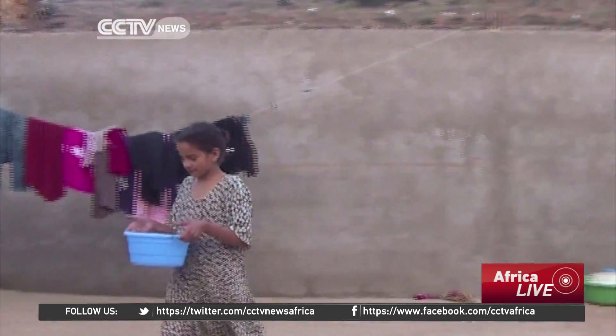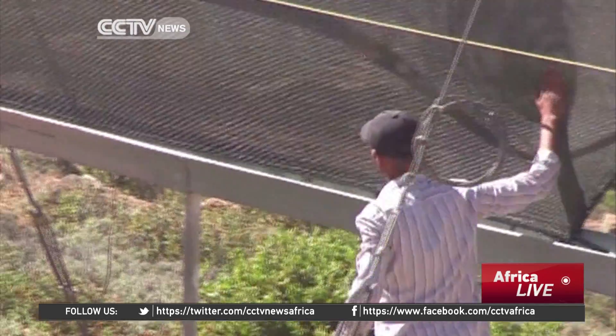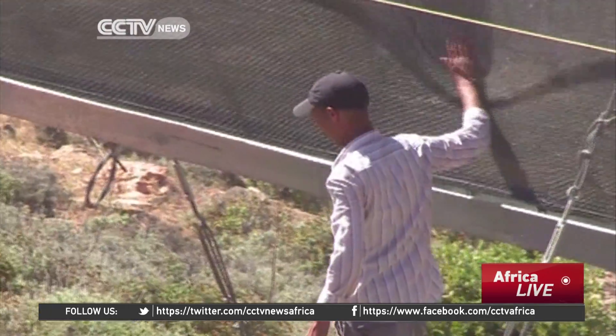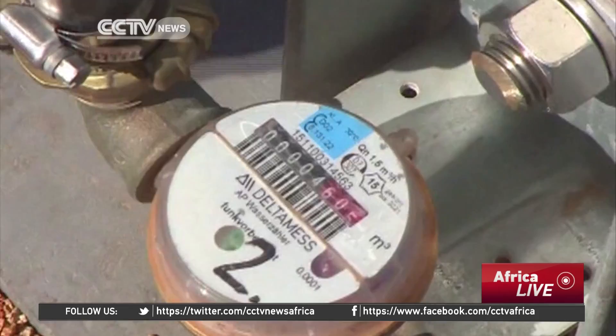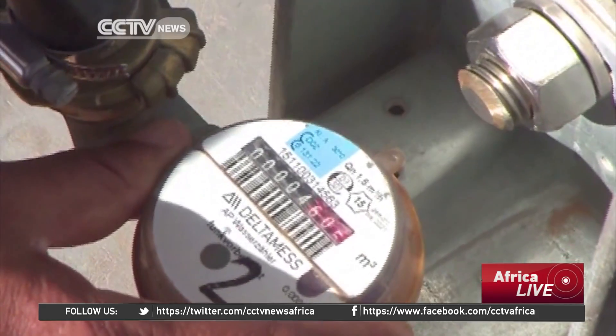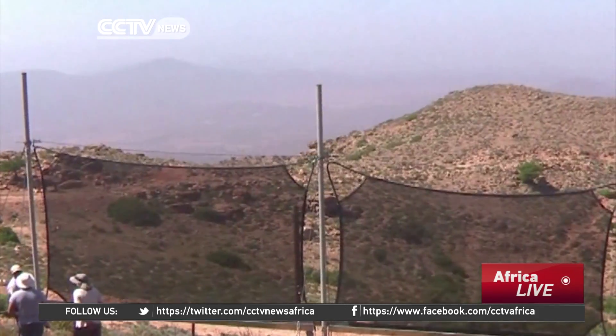Households pay $2 for access to tap water. The NGO in charge of the project says fog water is three times cheaper than well water. Its next plan is to have fog nets planted all over the Moroccan mountains. Maria Galang, CCTV.